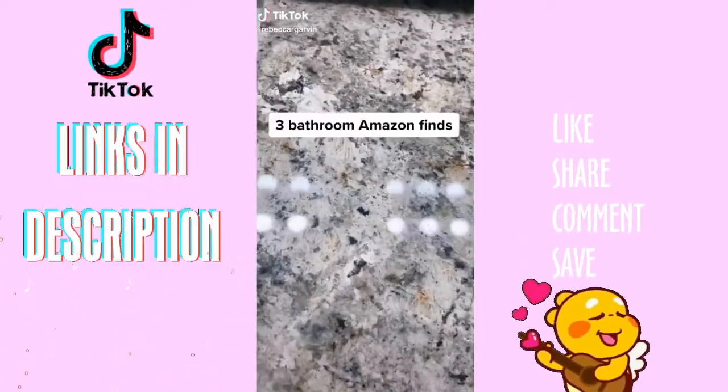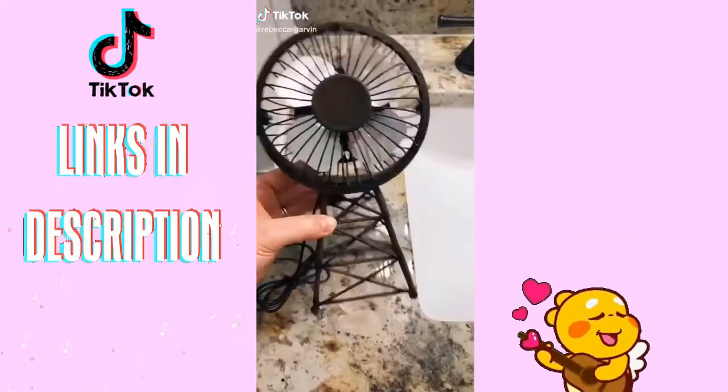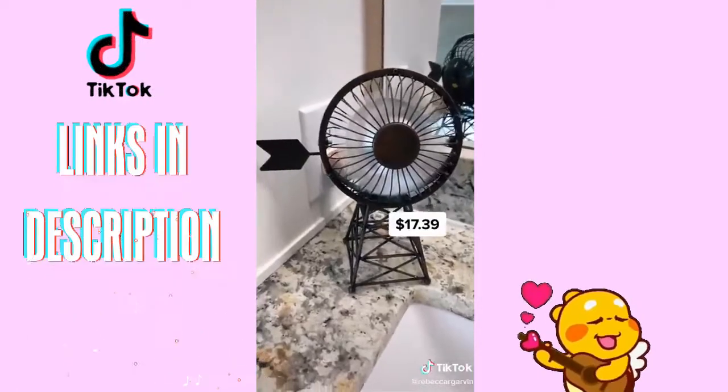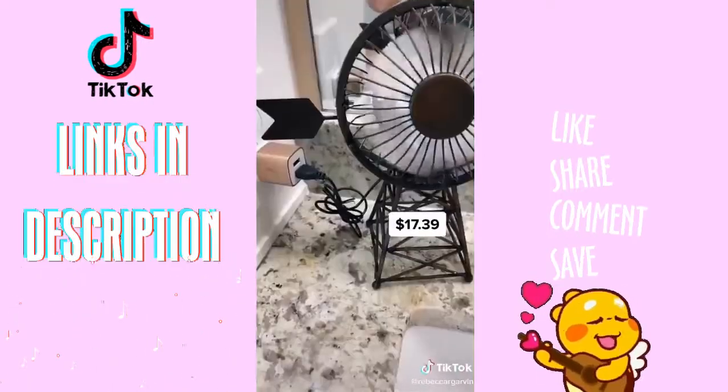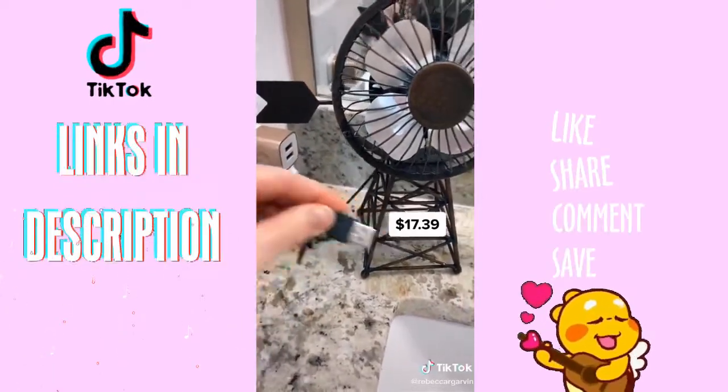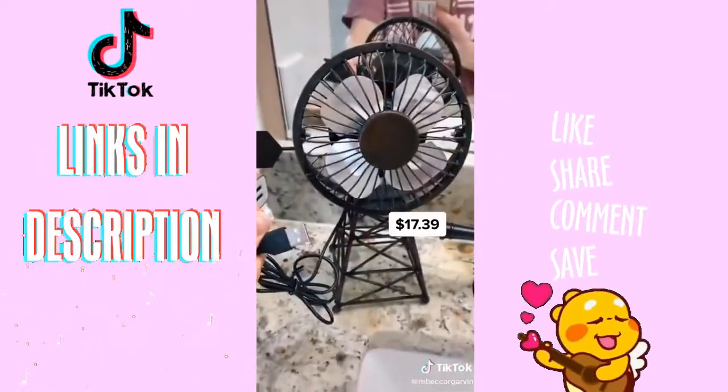Three things that I have in my bathroom from Amazon. This windmill USB fan is the perfect thing for on the counter if you get hot like me while getting ready. And also since it is USB, it would be perfect for the desk — just plug it into your computer for a little fan at your desk.